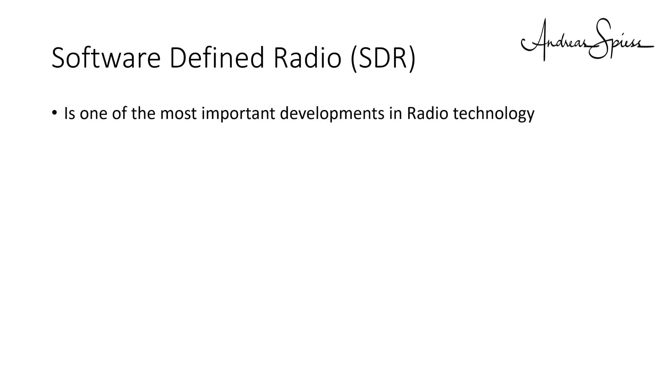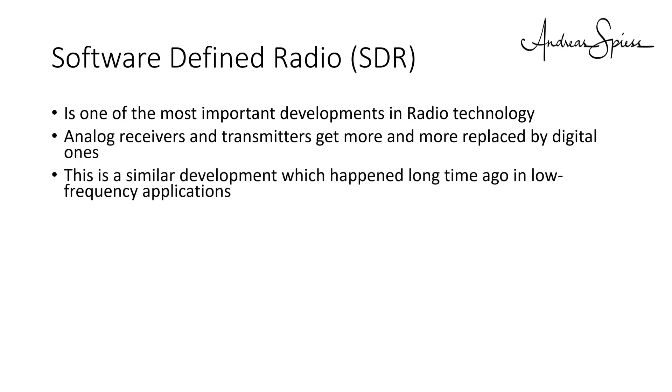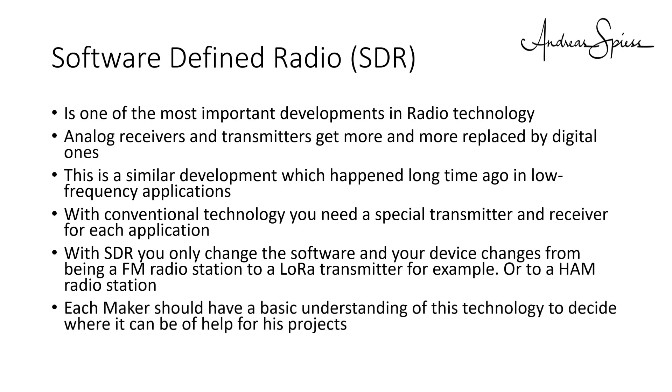Software-defined radio is one of the most important developments in radio technology. Analog receivers and transmitters are being more and more replaced with digital ones. This is a similar development to what happened long ago in low-frequency applications. With conventional technology, you need a special transmitter and receiver for each application. With SDR, you only change the software and your device changes from being an FM radio station to a LoRa transmitter, for example, or to a ham radio station. Each maker should have a basic understanding of this technology to decide where it can help their projects.